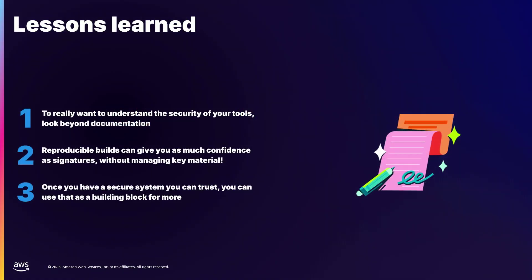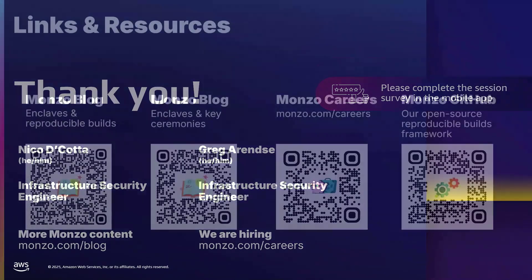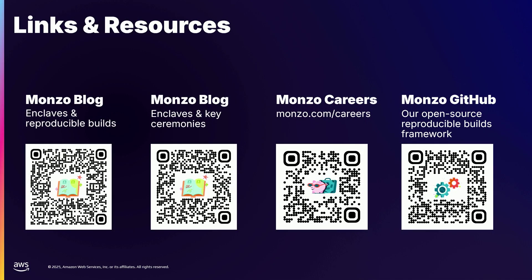What have we learned from using AWS Nitro Enclaves and reproducible builds? First, if you really want to understand the security of the tools you're using, you have to look beyond documentation and make sure you understand the security model that the vendor used. Second, reproducible builds give you the same guarantees as build provenance and attestation without having to manage any of the secret key material involved — just build something twice and check if they're the same. Third, once you have a secure framework, in our case Nitro Enclaves plus reproducible builds, you can use that as a building block for more applications like multi-party authentication and security key ceremonies. That concludes our talk. Thank you very much. We are hiring, and we have blog posts on how we did this with more technical details, as well as a GitHub link to our open-source library for reproducibly building enclaves.